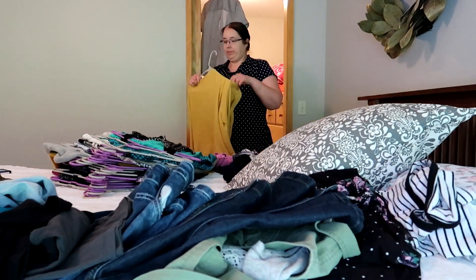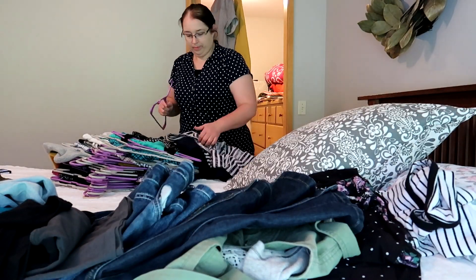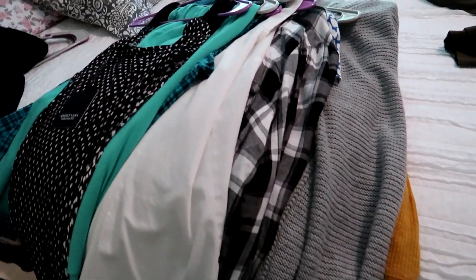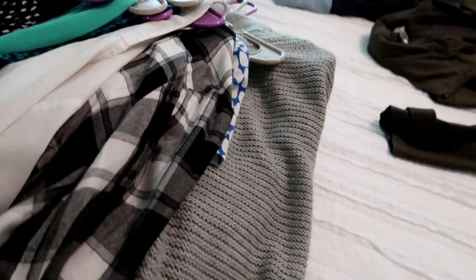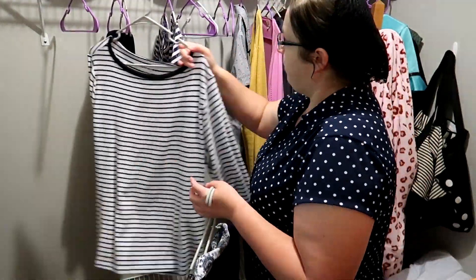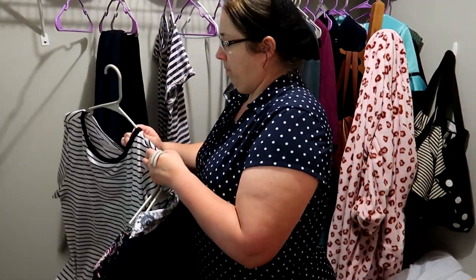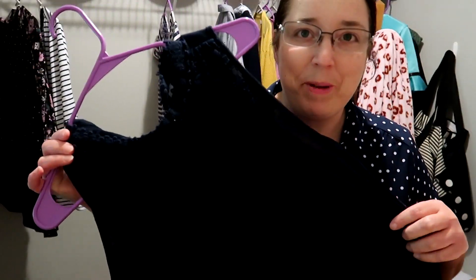Hey everyone, welcome back. A number of you have asked me about my outfits — where I get my skirts, tops, and things like that — so today I'm going to do a little video about that. It might seem strange to do it this time of year because we're at the changing seasons. Here in Ohio it's still pretty cool; I was wearing a sweater today and got a little warm when I came inside.